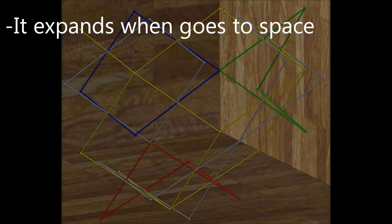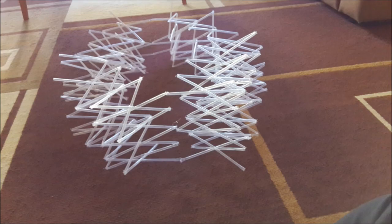When Delta Mesh goes to space, it expands in a specific dimension and it can expand more if it is needed.